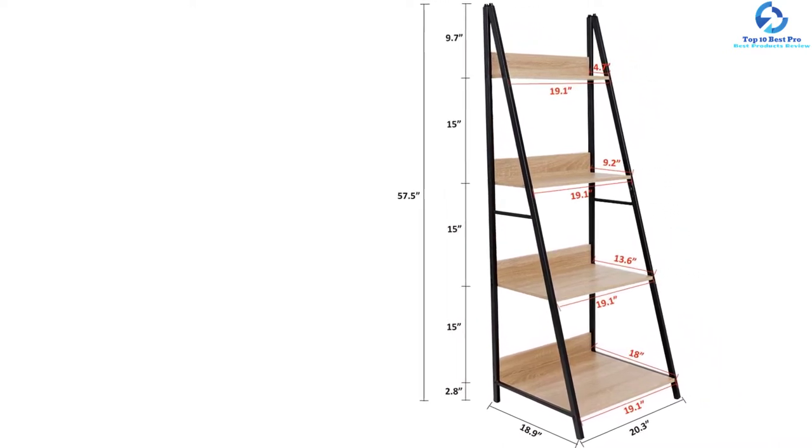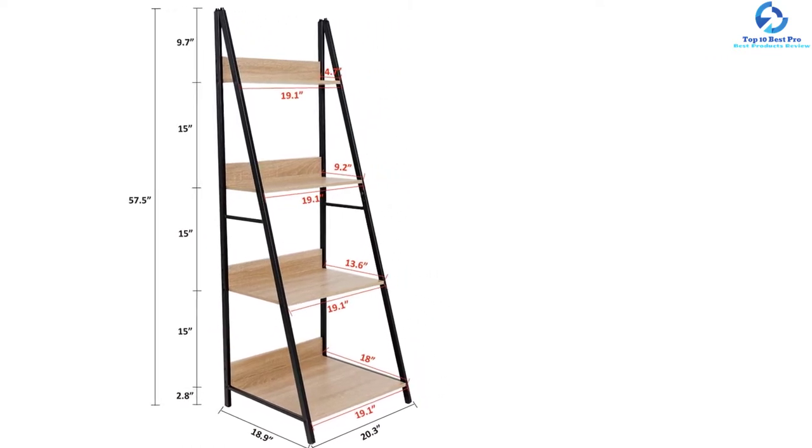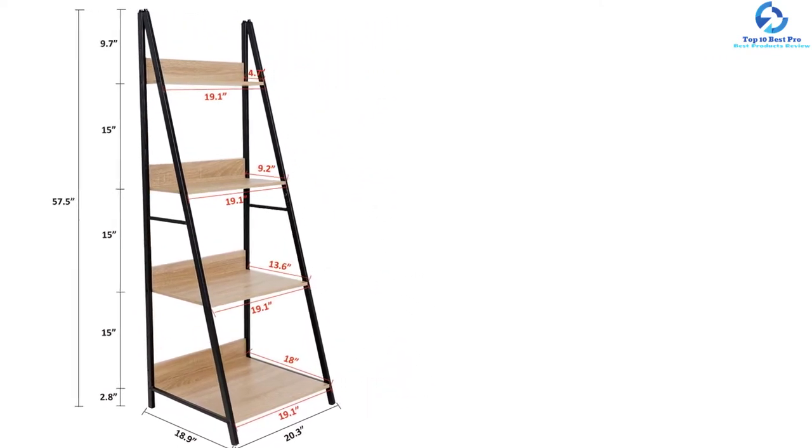It is a versatile shelf that you can use in different rooms like an office, bedroom, and kitchen. The ladder has a compact and sleek design which makes it fit even in smaller spaces, and the strong and stable design allows you to store multiple products.